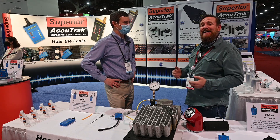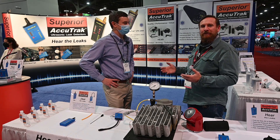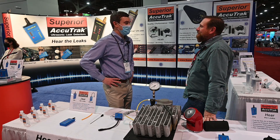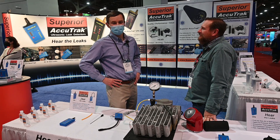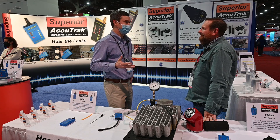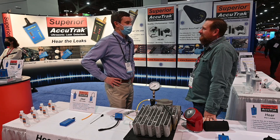We're at AHR here in Las Vegas and I got to meet Matt, who was willing to talk to us about some really cool stuff in the industry. I'm with AccuTrack Ultrasonic Instruments. We make listening devices that hear the sound that leaks make, and that allows the technician to find them.